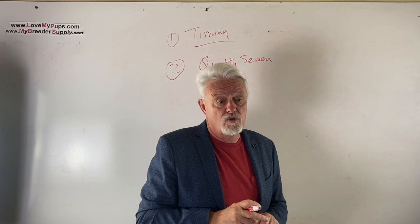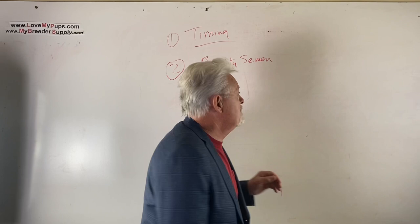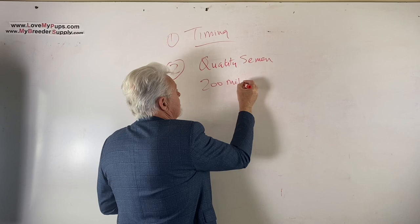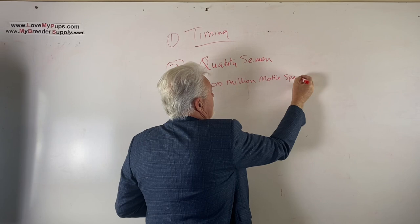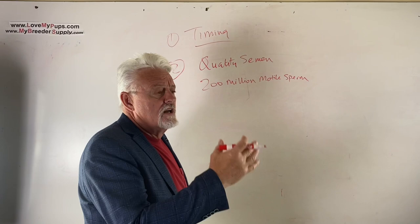You want someone to be able to look at the semen and say 'yes, this is viable.' You need to have 200 million motile sperm - that's what you're aiming for. You can get away with less than that if you're doing a TCI or a surgical, because the semen doesn't have to swim up the vaginal tract. That's why you do those breedings a day later.